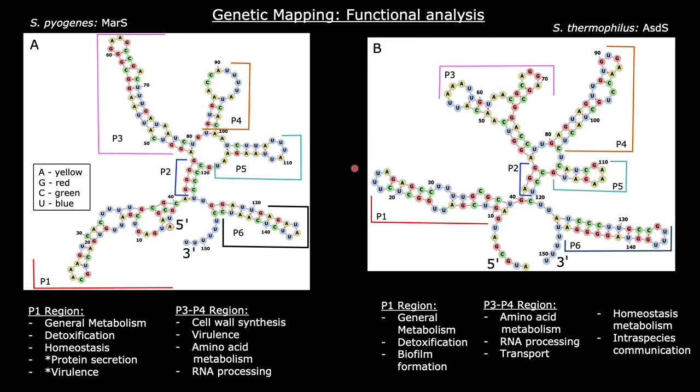In ASDS, on the other hand, the less active P1 region is involved in detoxification, general metabolism, and biofilm formation. While the more active P3 to P4 region is involved in amino acid metabolism, RNA processing, transport, homeostasis, and intraspecies communication. Since Streptococcus thermophilus is non-pathogenic, the constructs previously involved in virulence in MAR-S could have adapted to play other functions in ASDS.